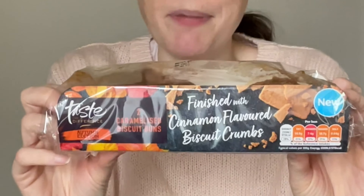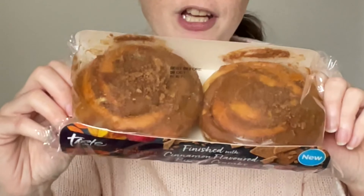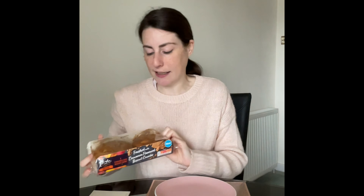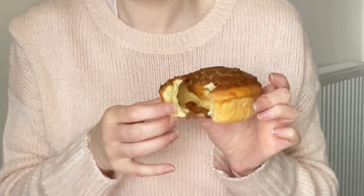Caramelised biscuit buns — £1.75 for the pair. This was the last pack they had so not at their best. It feels very doughy and the topping is not very even. The caramelised biscuit filling is really tasty, as is the topping, but it is a very heavy bun. I would personally prefer it if it wasn't quite so dense. I like them but I don't love them, and I don't think I would get them again.